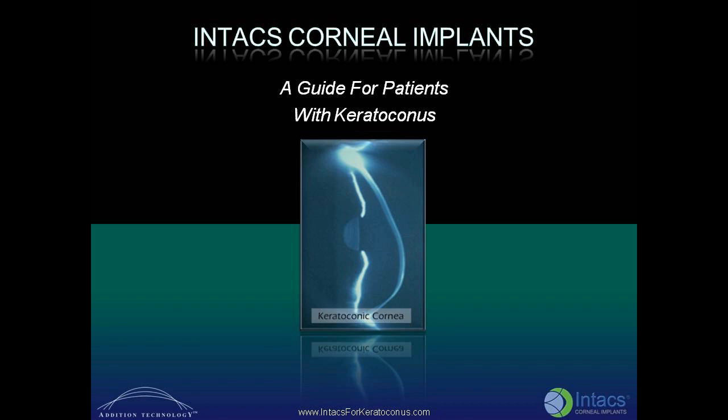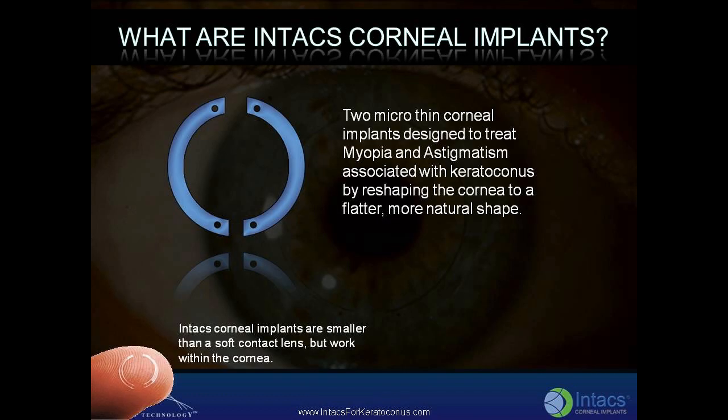INTACS Corneal Implants: A Guide for Patients with Keratoconus. INTACS are two micro-thin corneal implants designed to treat myopia and astigmatism associated with keratoconus by reshaping the cornea to a flatter, more natural shape. INTACS corneal implants are smaller than a soft contact lens, but work within the cornea.